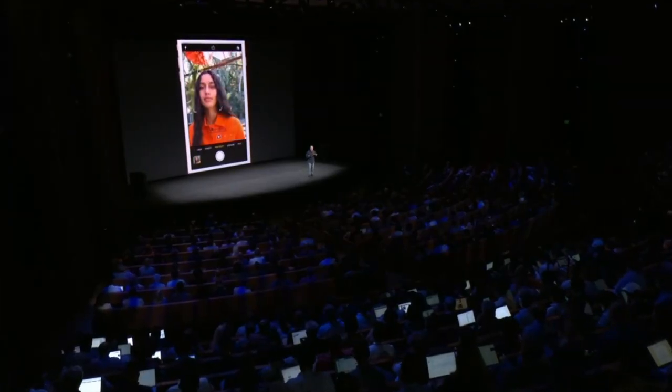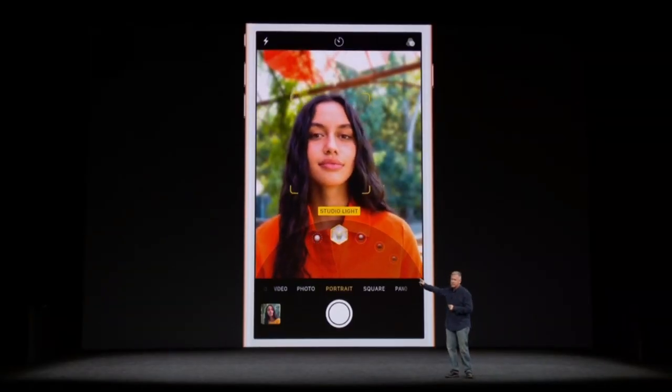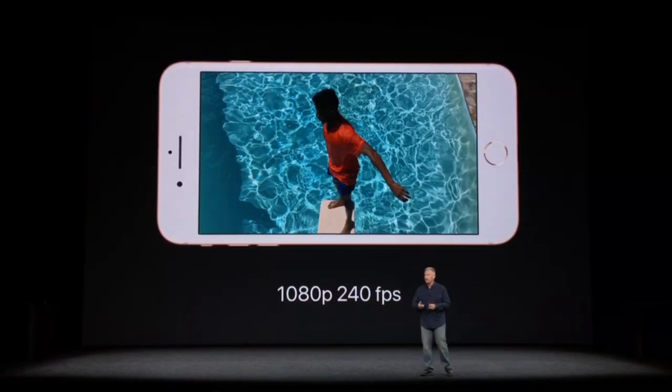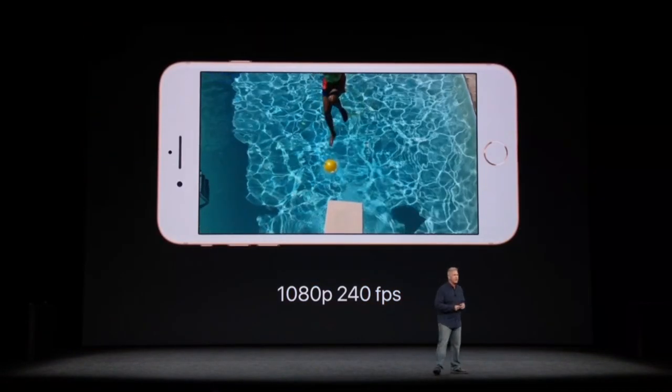Using machine learning, it creates facial landmarks and actually changes the lighting of the contours over your face — all while you're composing the shot. Right in the camera app, you use portrait mode and there's a new menu to select the lighting effect you want to use. You can also shoot video at 1080p HD at 240 frames a second.